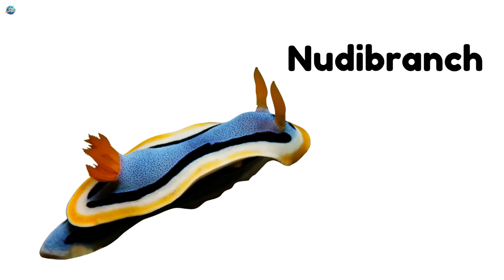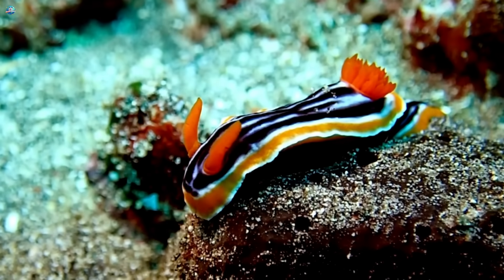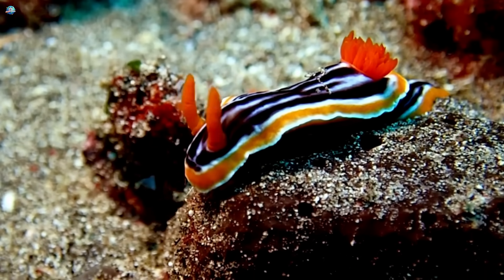Nudibranch. Nudibranchs are colorful sea slugs. They come in bright rainbow patterns.